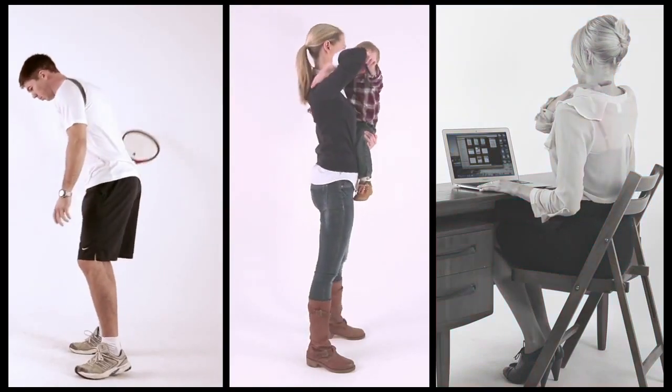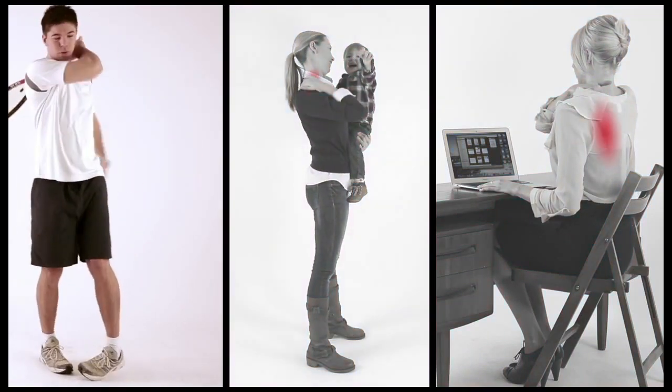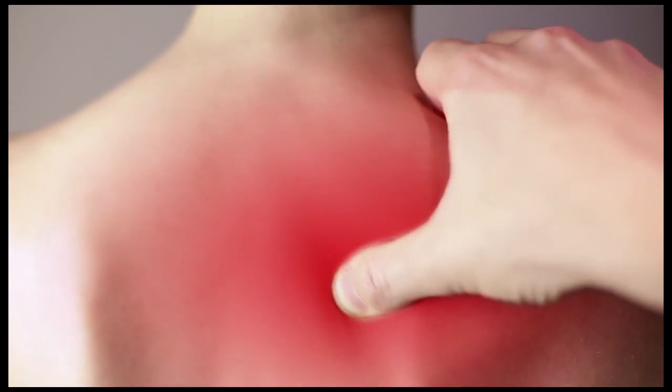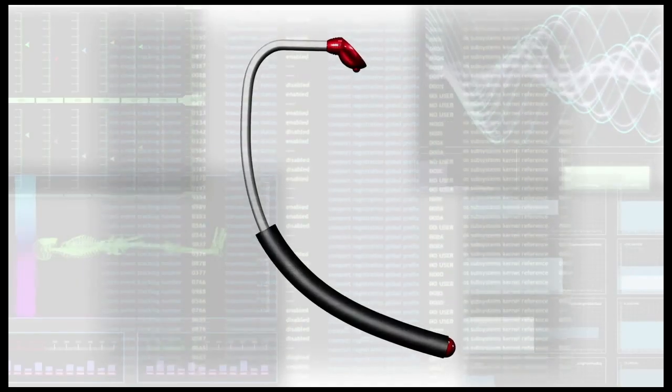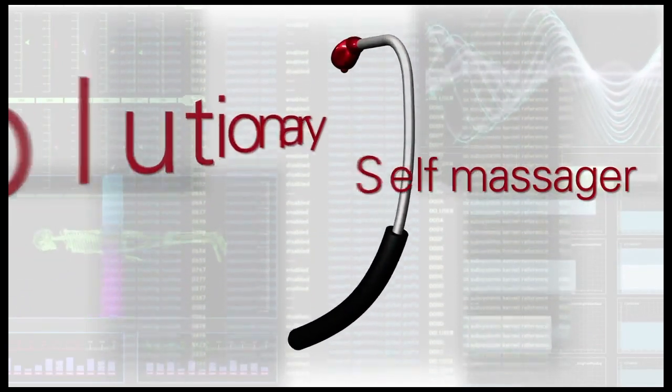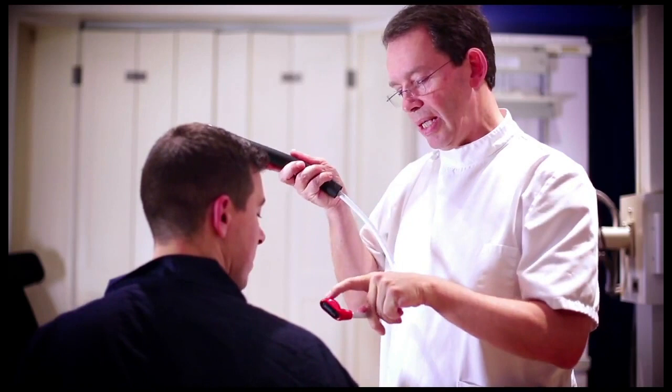Do you get tent shoulders, a stiff neck or sore back? Knots in places you can't reach that just need a good nodging. Introducing the Back Nodger, a revolutionary instant relief self-massager that's approved and used by experts in London's leading clinics.